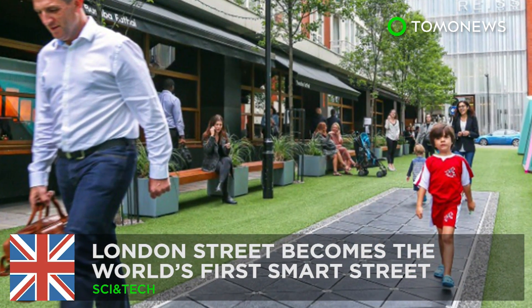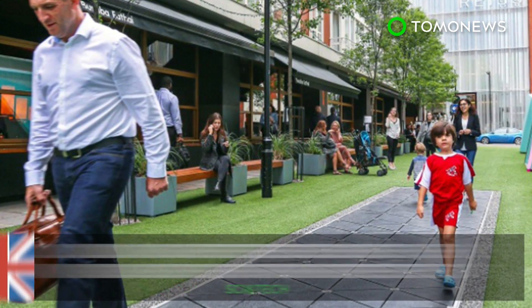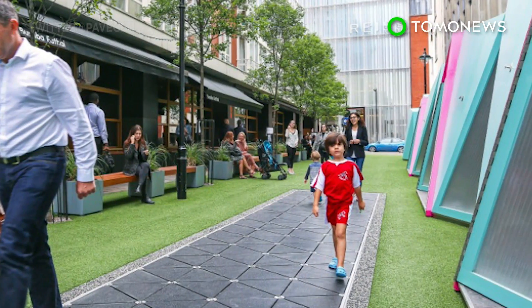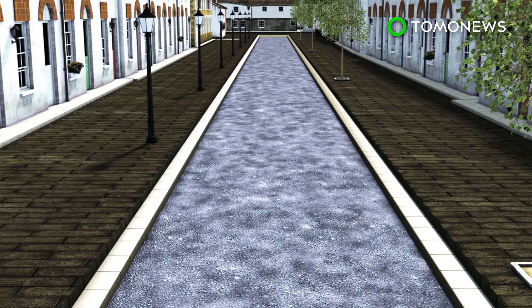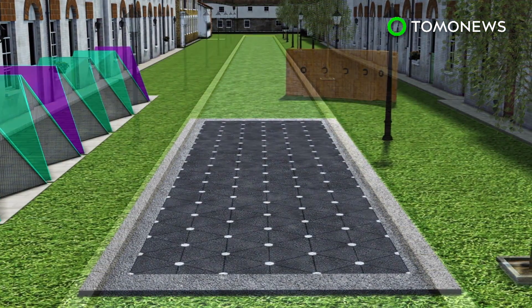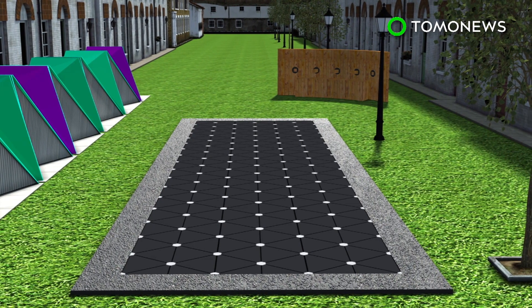London's streets will be able to harvest kinetic energy. A street just off London's West End has been transformed into the world's first smart street. London's Bird Street has been equipped with a stretch of electricity-generating floor tiles and a bench that can filter air.